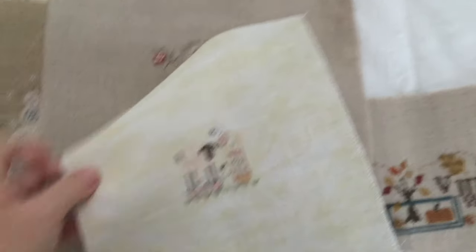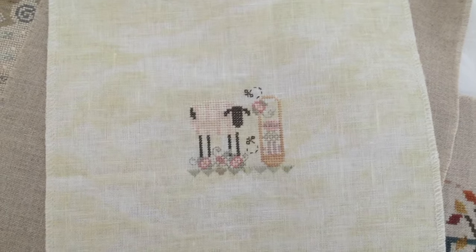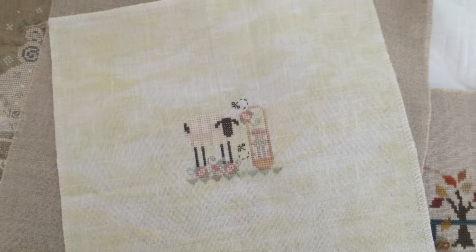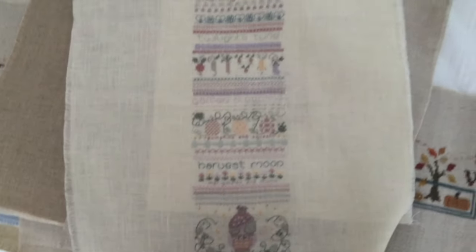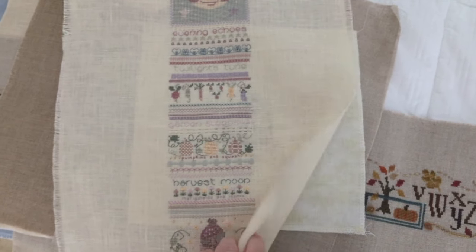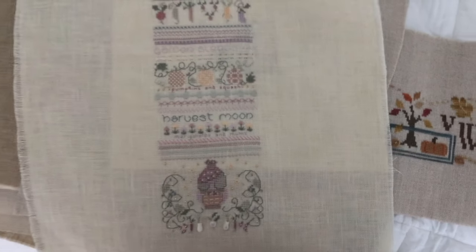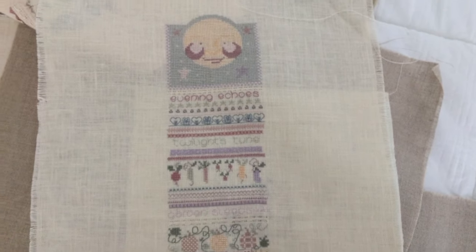Another little Easter Shepherd's Bush kit. I think this one is Hunt. Here is the Shepherd's Bush kit Harvest Moon. I was really into Shepherd's Bush for a long time - still love Shepherd's Bush, but for a while that was pretty much all I stitched. I was obsessed.